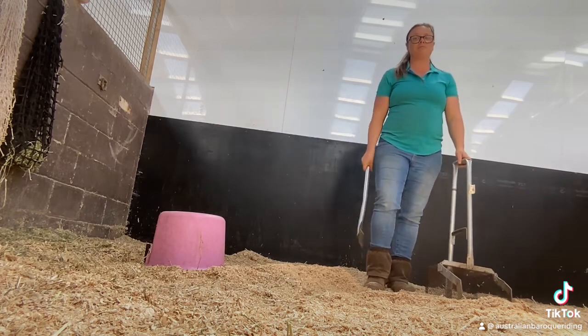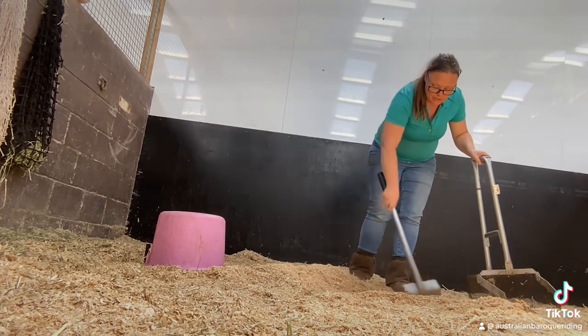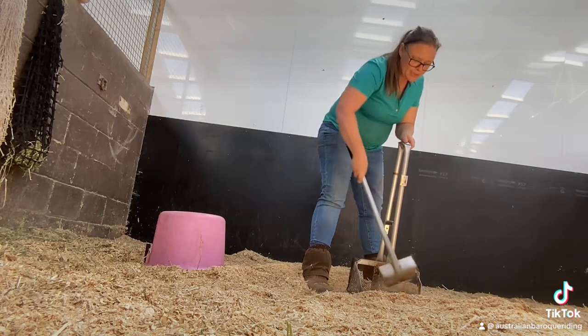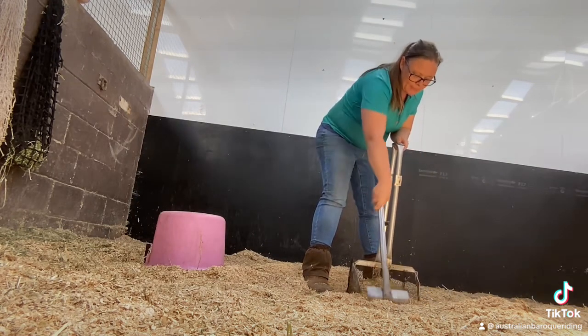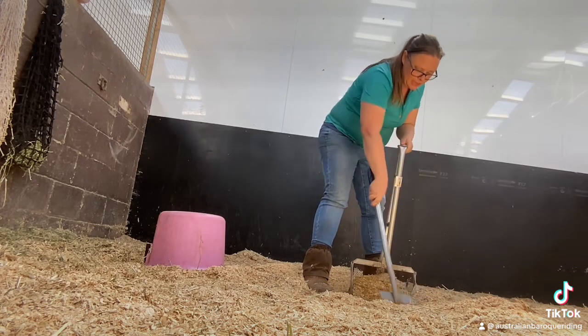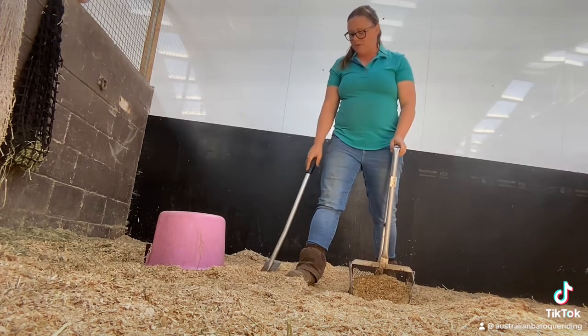Then I picked Chelsea up from school and now I'm cleaning stables. I have three lessons tonight coming, so now it's time to pick up the wee in the stables and get ready for the next three lessons.